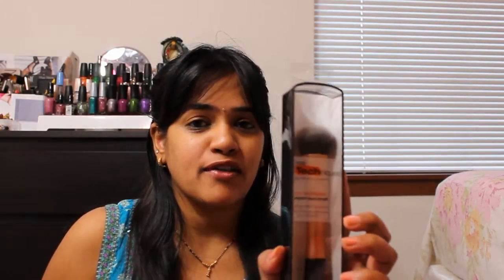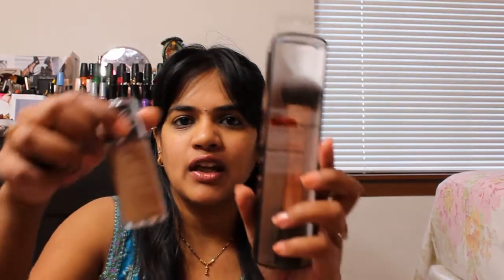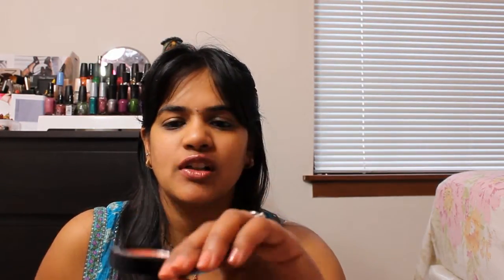The last stop I made was at Ulta. Ulta was having 20% off, so I picked up the Real Techniques expert face brush. I plan to do a demo reviewing both of these products and let you know if I recommend them. I also wanted to try a NYX cream blush, and this is in the shade Tea Rose.